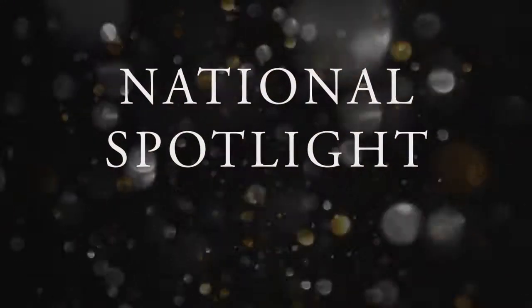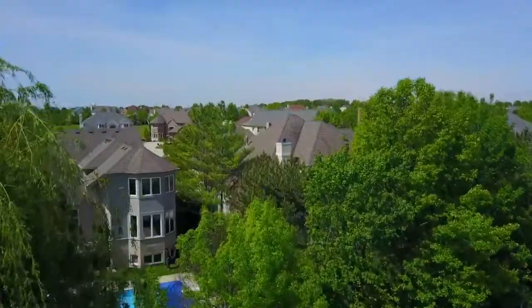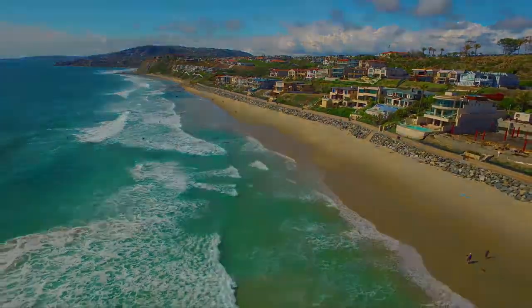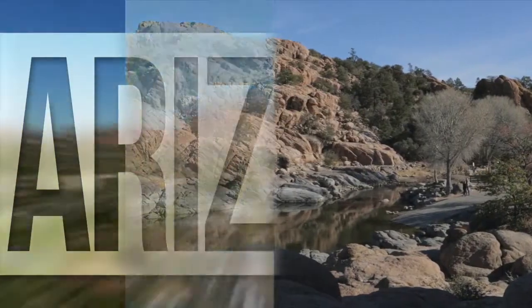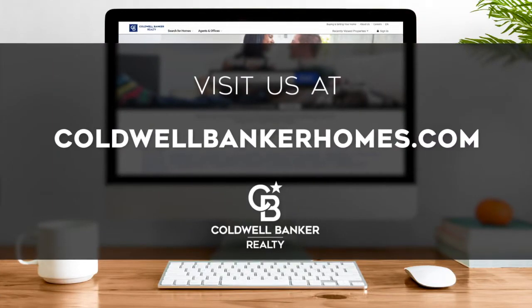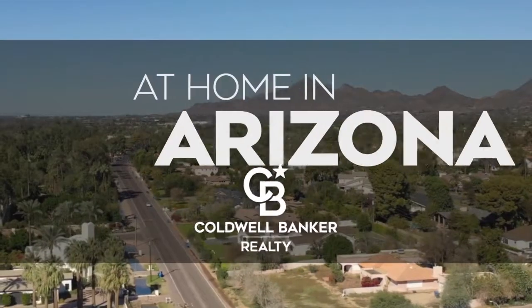Thanks for watching this week's National Spotlight. Whether you're buying or selling a home, moving across town or across the country, Coldwell Banker can help. That's it for this week's show. Thanks for joining us. Tune in every week for the latest news about real estate for sale throughout Arizona. If you have a question about buying or selling a home, getting a mortgage, or are interested in a career in real estate, visit us online at coldwellbankerhomes.com. Have a great day and we'll see you next week for an all-new At Home in Arizona.